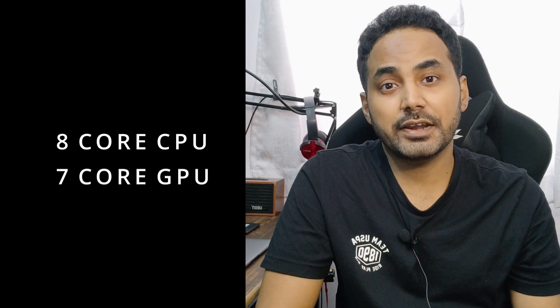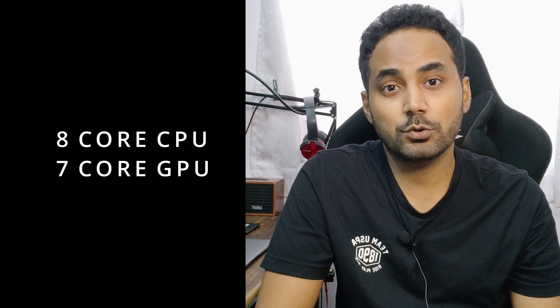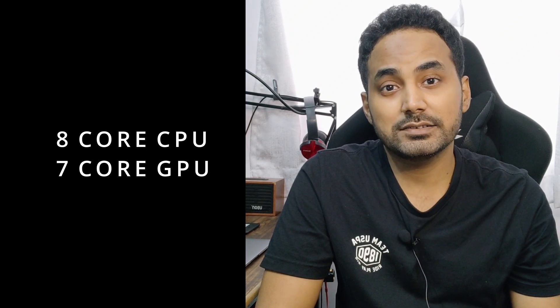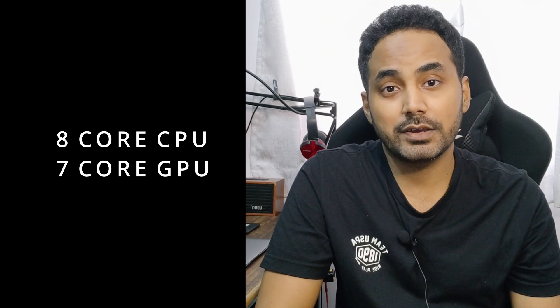Talking about the CPU cores, it comes with an 8-core CPU and 7-core GPU. If you are running CPU-intensive operations or doing multitasking, the 8-core CPU is definitely going to help you. With the 7-core GPU you will have good rendering and graphics support, so if you are into gaming you can play high-resolution games without any glitch.